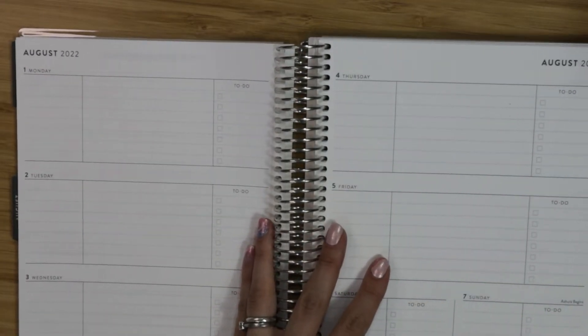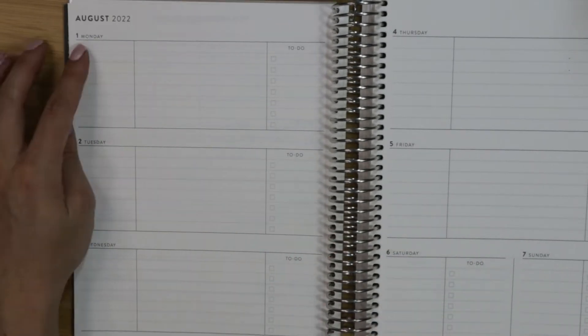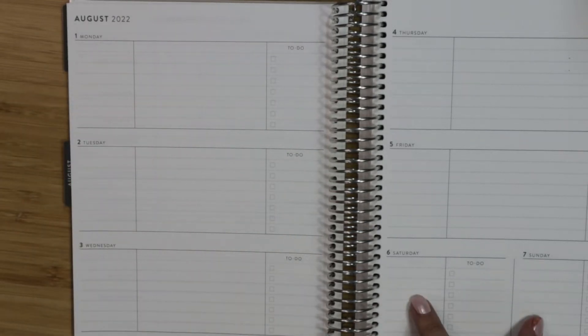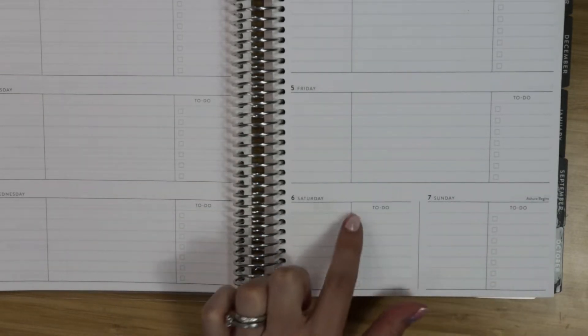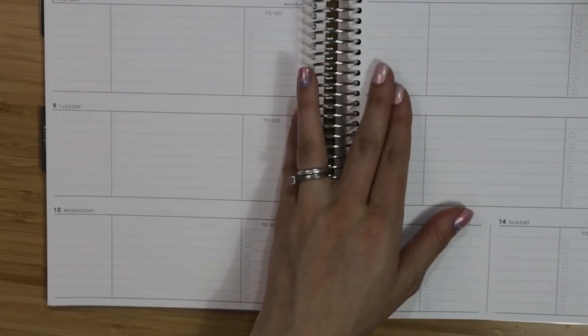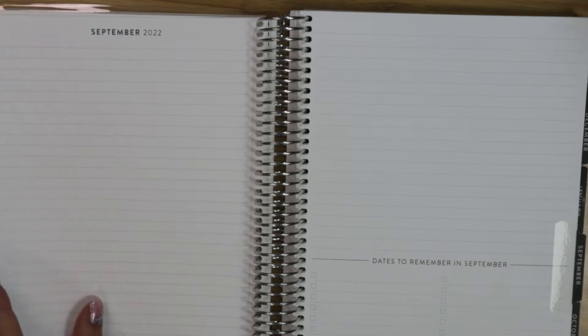Here is the meat of the planner — the weekly layout. You have your days broken into three sections per day, and Saturday and Sunday are shortened since they assume you're not in school on weekends. There's also a little to-do checklist at the bottom. That's what every single week looks like, and then at the end of each month you get a few note pages.